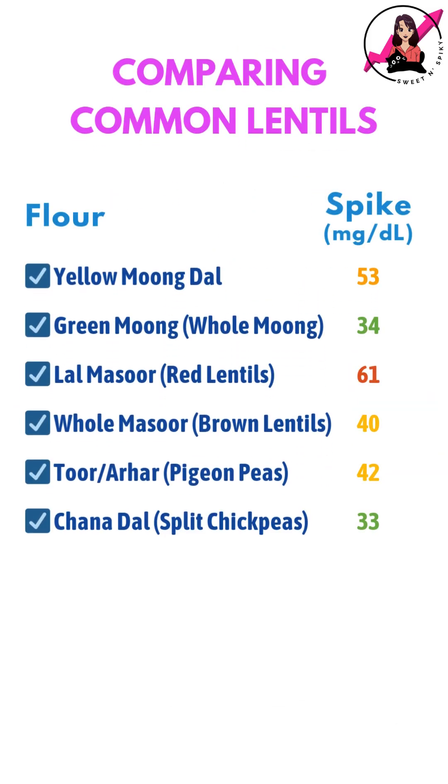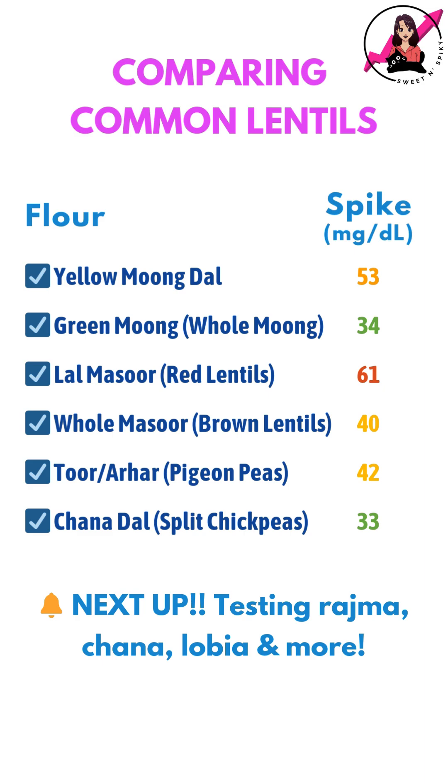In a few days, I'll be testing some other legumes like rajma, chana, lobia, etc., to see how they impact my glucose levels. Let me know what you think in the comments below.